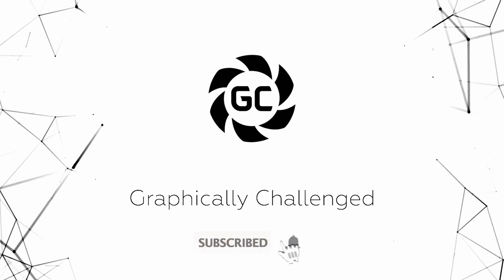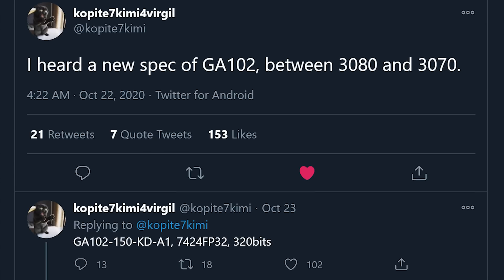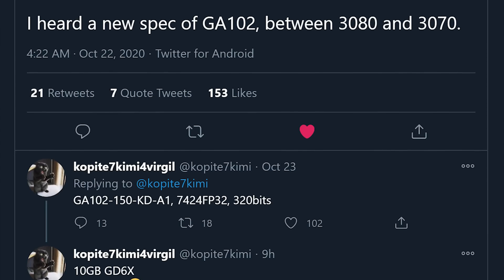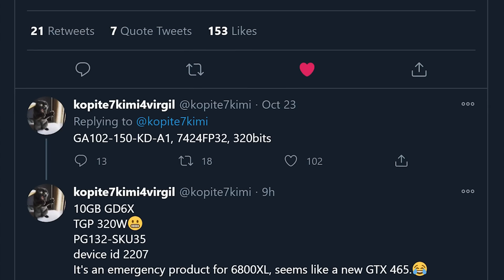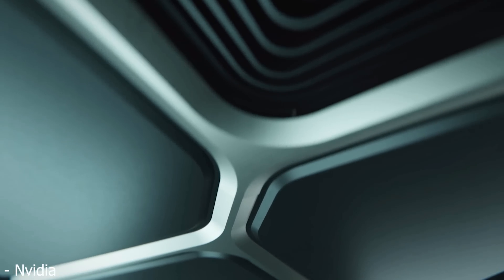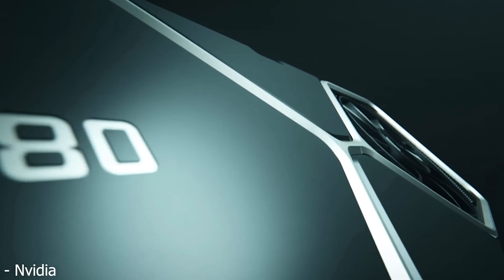Make sure to subscribe and click the bell icon so you never miss another video. So Video Cards recently shared a tweet on their website by Twitter user Copite7Kimi regarding a possible third GPU based off the GA-102 die found in the RTX 3090 and RTX 3080 graphics cards. If you want to read the full article and tweet, links to both sources will be in the description below.